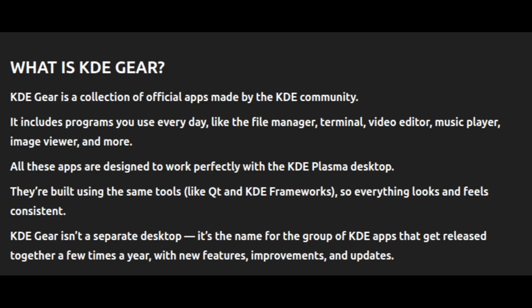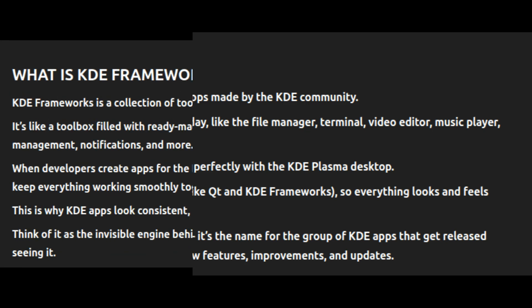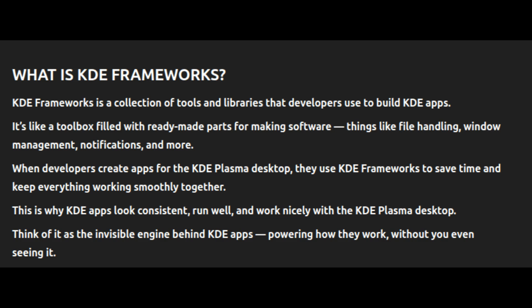Along with Plasma itself, KaOS 2025.05 also includes the latest KDE Gear 25.04.1 and KDE Frameworks 6.14 packages. KDE Gear is a collection of official KDE apps like Dolphin (the file manager), Gwenview (the image viewer), Konsole (the terminal), and others. KDE Frameworks is a set of libraries and tools that these apps use to function. In this release, both have been updated to their latest versions, bringing bug fixes, new features, and better performance.